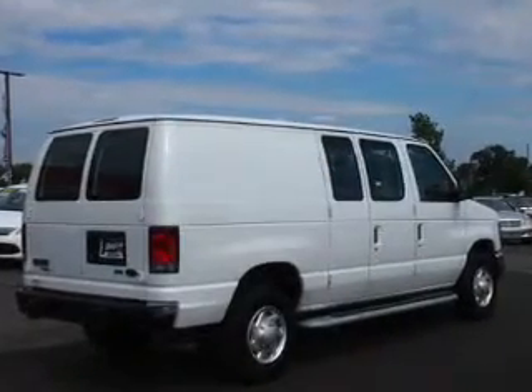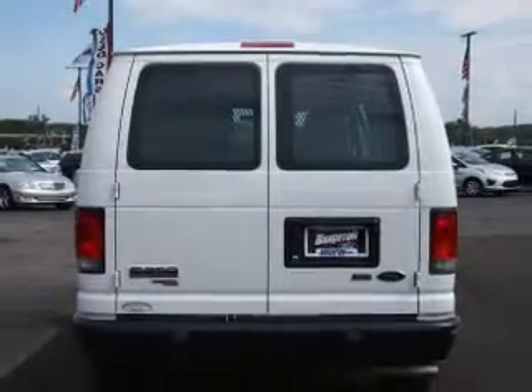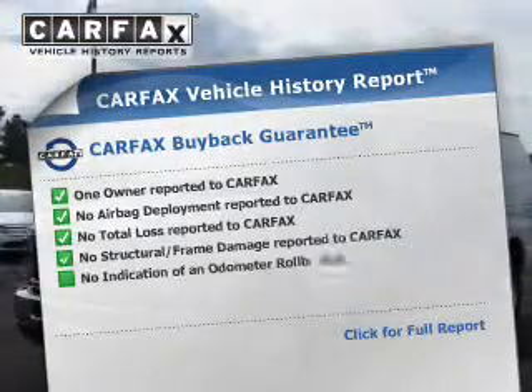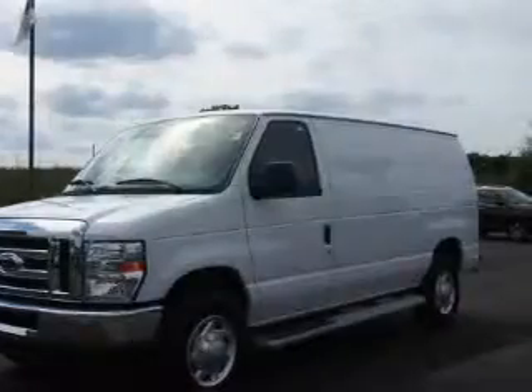The powertrain includes rear wheel drive with a reliable engine connected to a smooth shifting automatic transmission. Brake safely with the anti-lock braking system. An included Carfax vehicle history report allows you to purchase with confidence and the knowledge that your buy was a smart choice.